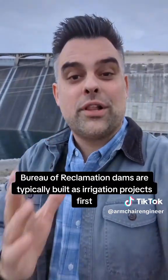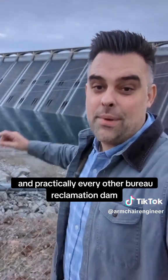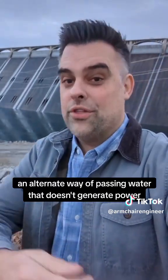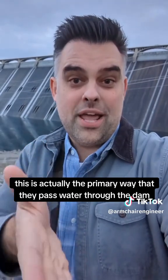Bureau of Reclamation dams are typically built as irrigation projects first, which is why Grand Coulee and practically every other Bureau of Reclamation dam has what's called an outlet works — an alternate way of passing water that doesn't generate power and does not include the spillway. In many of their smaller structures, this is actually the primary way that they pass water through the dam.